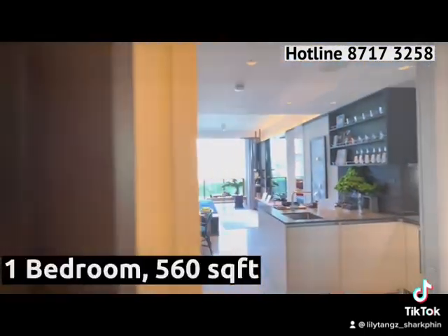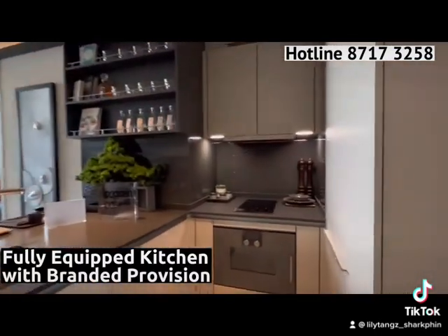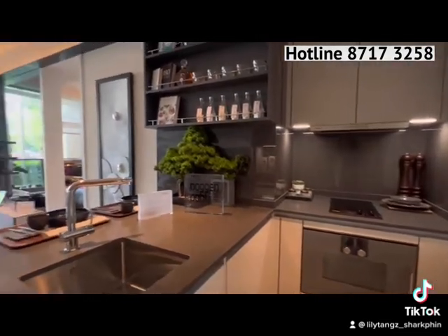Here we have the one-bedroom show flat, which is 560 square feet — a very rare size in today's context. This is very generously spacious.